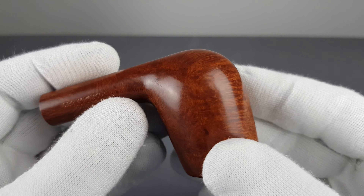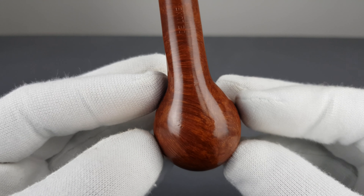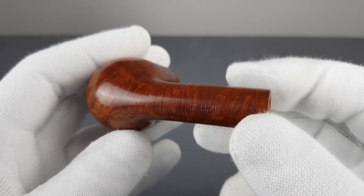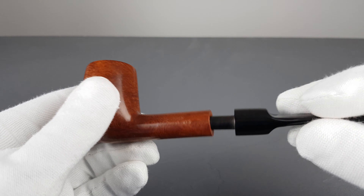Nicely blended into the finish — they're not that visible, not too strong. Minor scuffing is present on the stummel overall, but nothing too serious.